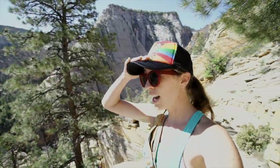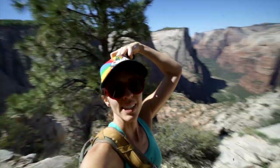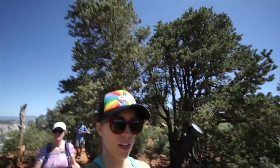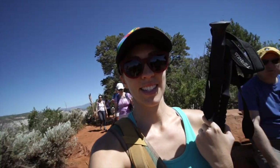We're definitely in the sun now — if you do this hike, bring a hat, sunscreen, and lots of water. About a mile from the end, and that's how it's looking — already pretty cool. This is the moment — we've made it to the end of the trail, and so have a few other people. I'm excited to see the view!